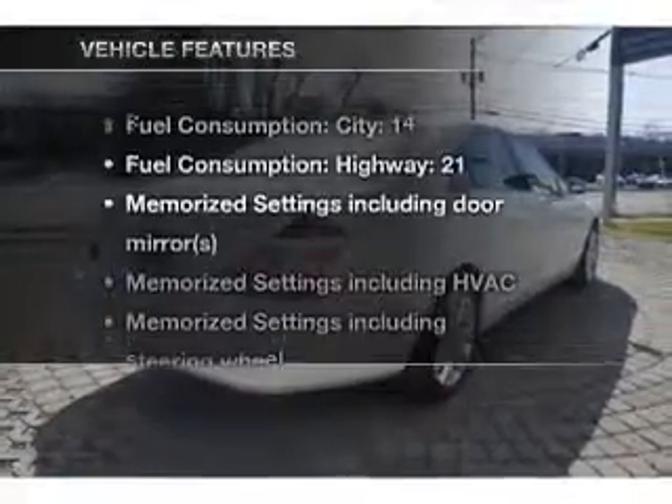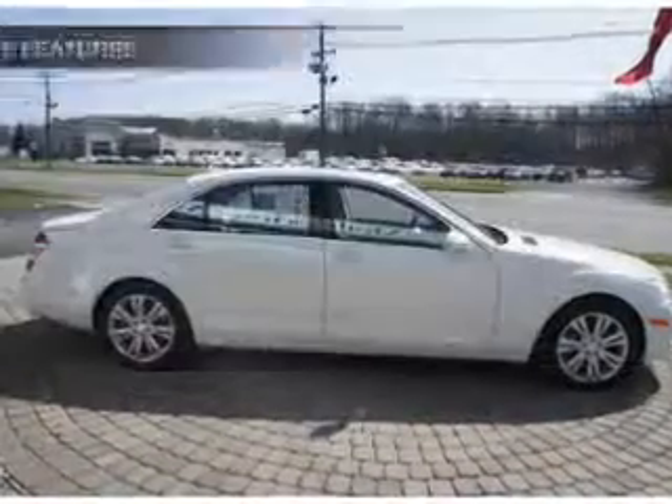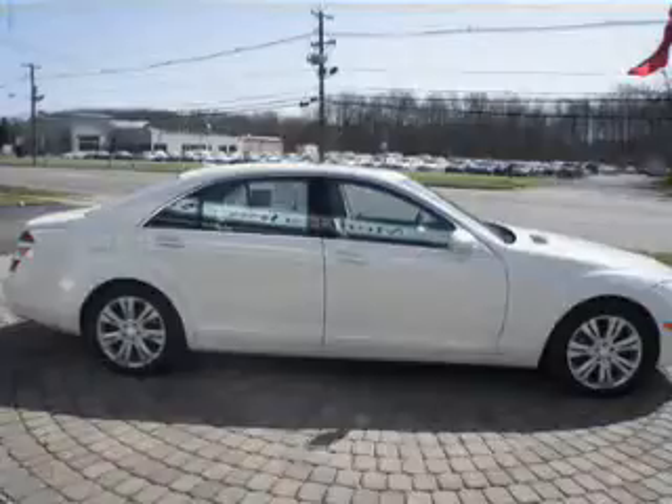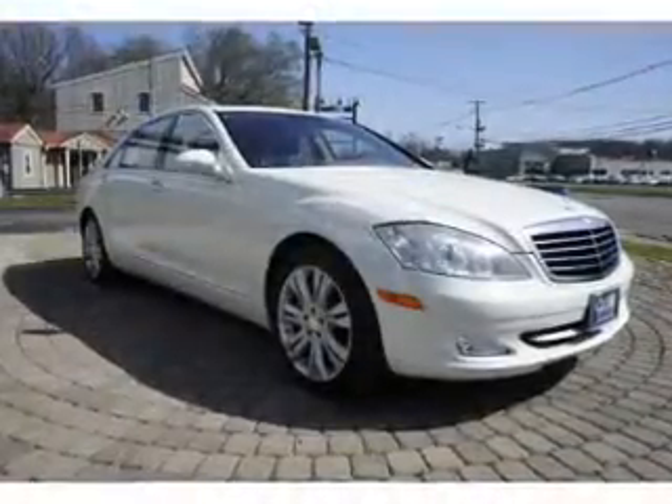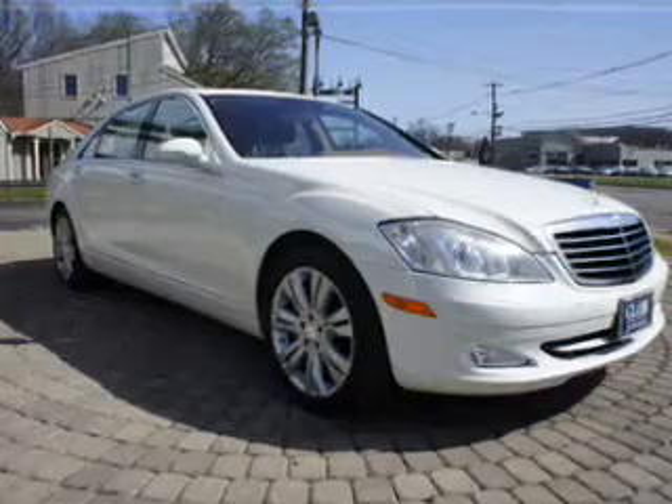And with these notable features, you won't want to miss out on the opportunity to own this amazing ride. Power door locks, power windows, cruise control, a DVD system, an AM-FM stereo with multi-disc CD player, and satellite radio.